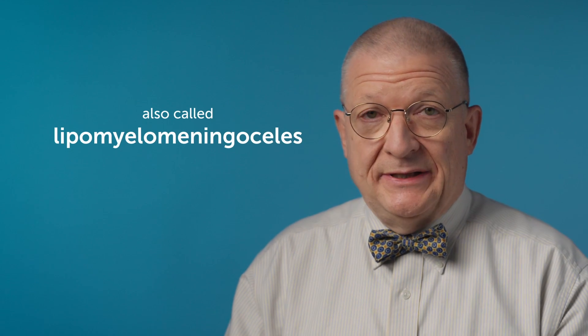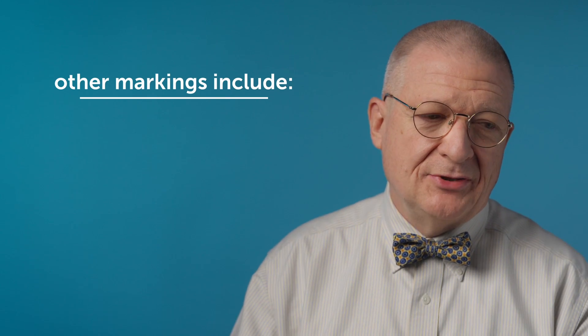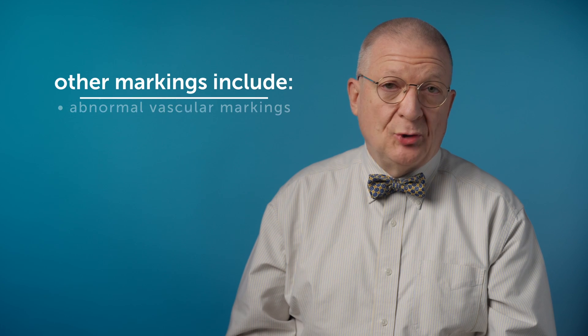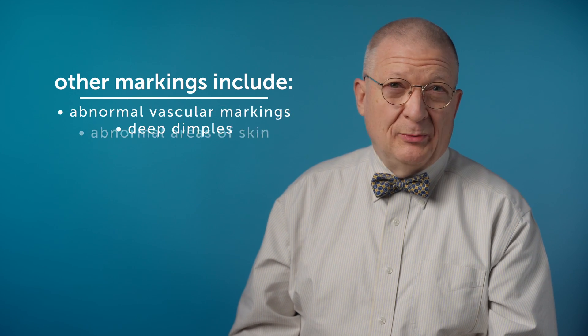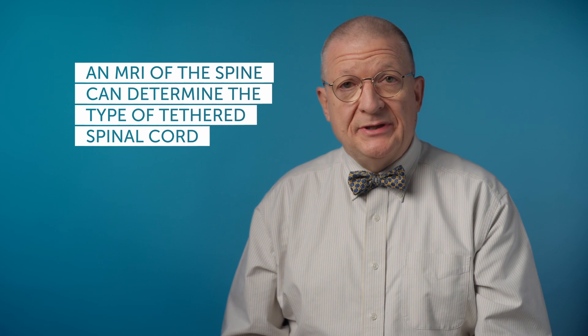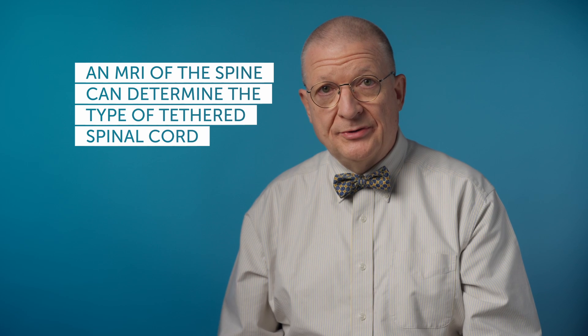Those are also called lipomyelomeningocele. There can be other stigmata, or markings, of tethered spinal cord, such as abnormal vascular markings on the back, deep dimples, and abnormal areas of skin. So typically there are some clues on physical diagnosis. You get an MRI of the spine to see what the anatomy is and sort out what type of tethered spinal cord this is.